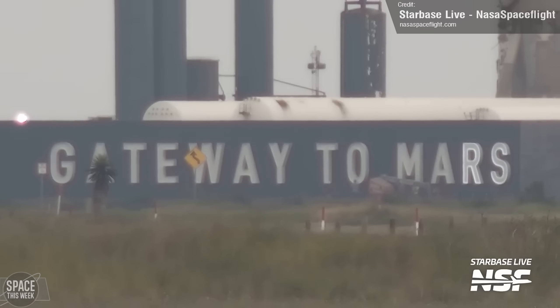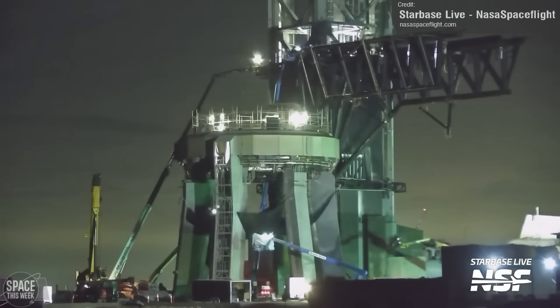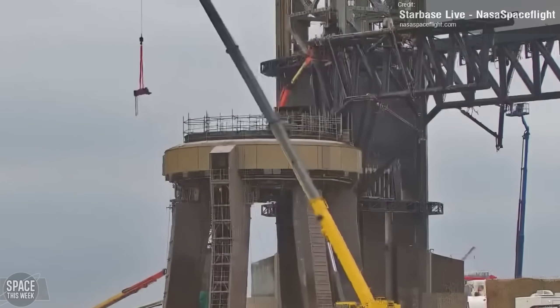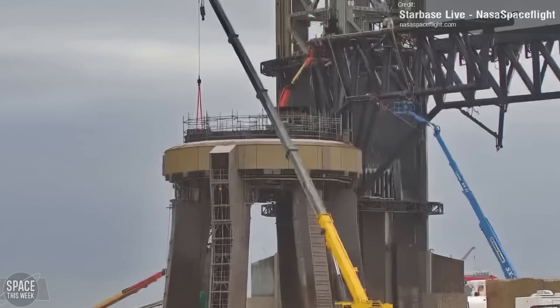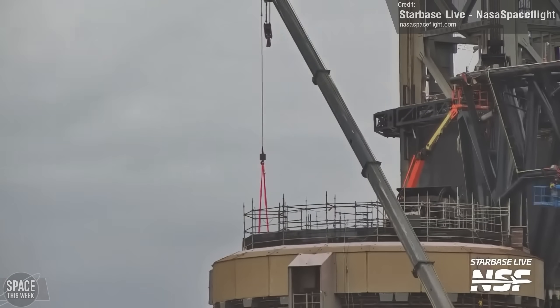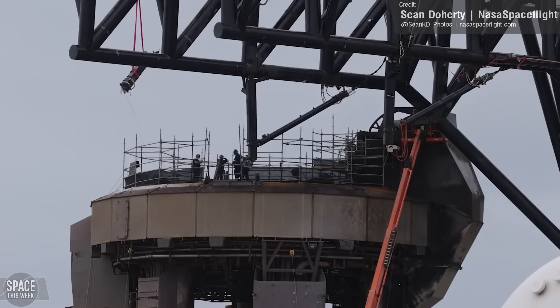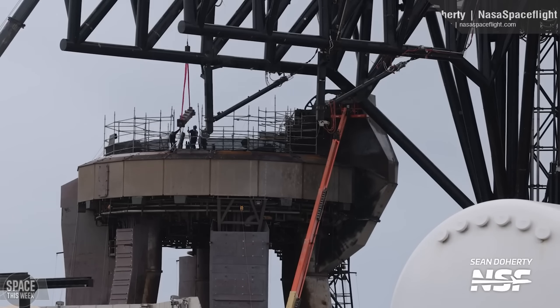The installation of this sign wasn't the only major works happening at the launch site. We also saw a net installed on the launch mount itself to protect the steel plate from falling debris during maintenance and repair works. We also saw the installation of the booster stabilization pins, which are — you guessed it — used to stabilize the Super Heavy boosters during launch mount installation. Hopefully this implies that the next Super Heavy to fly will soon be moved to the launch area. Lots of plumbing works were carried out at the launch area as well.